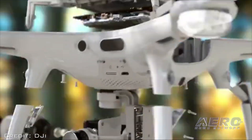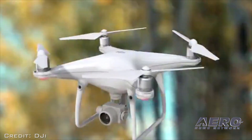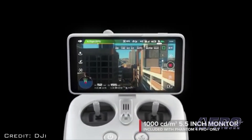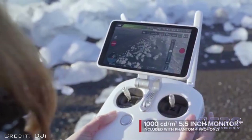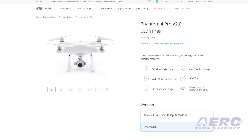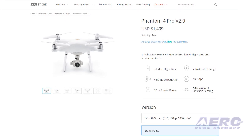The P4P V2.0 also has the Phantom 4 Pro Plus V2.0 version, which comes with a 5.5-inch 1080p resolution screen built into the remote controller for operators who often fly outdoors under direct sunlight. The Phantom 4 Pro V2.0 is now available for a retail price of $1,499.